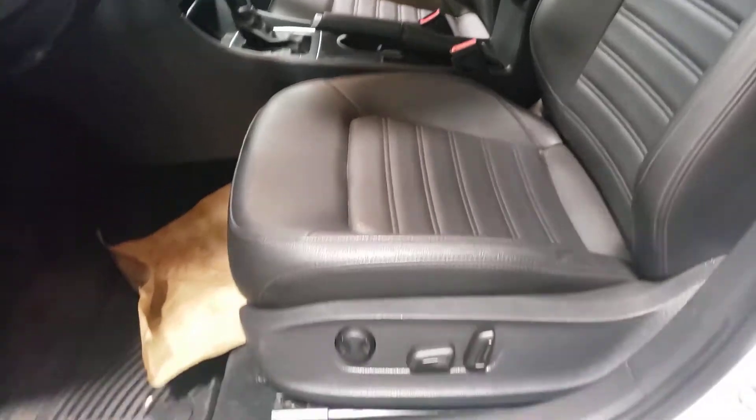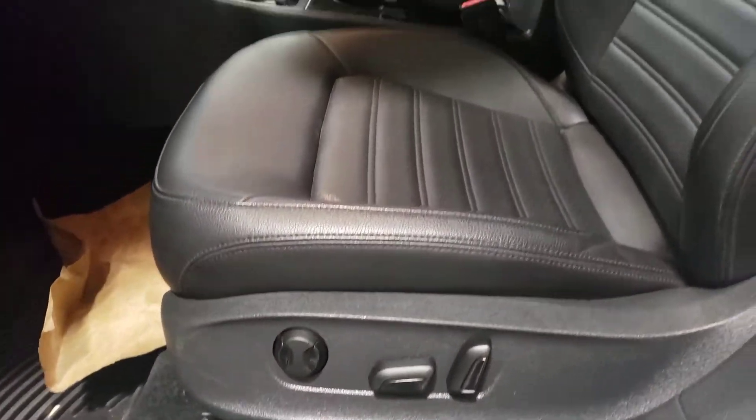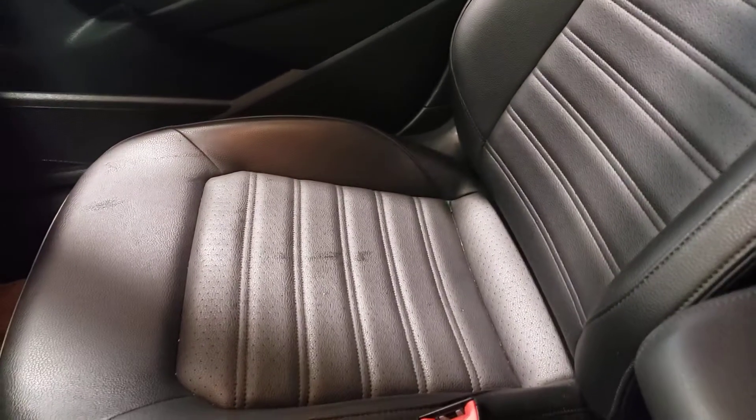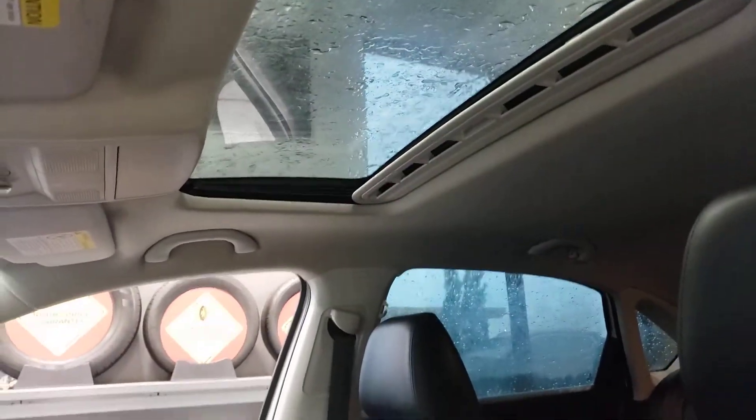Let me show you guys the inside here. Power driver's seat, black leather interior — unbelievable condition for the year. Absolutely phenomenal: no tears, no rips, no burns. This vehicle is also equipped with a sunroof.